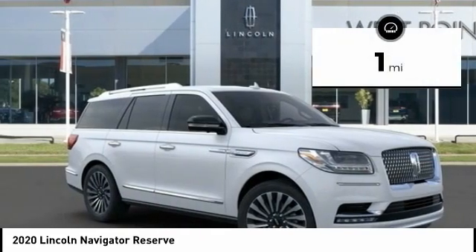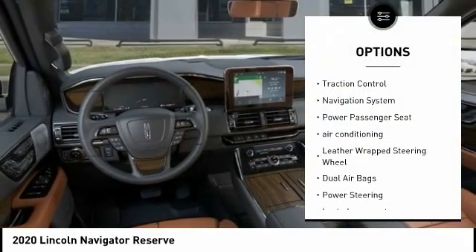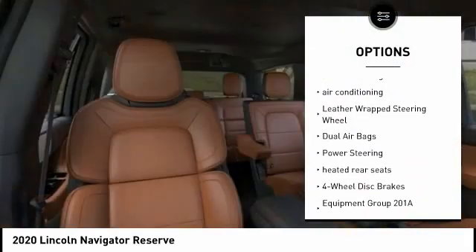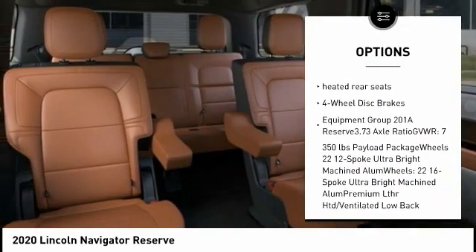This vehicle has less than 100 miles. Here are some of this vehicle's great options: power liftgate, traction control, navigation system, power passenger seat, air conditioning, and leather-wrapped steering wheel.